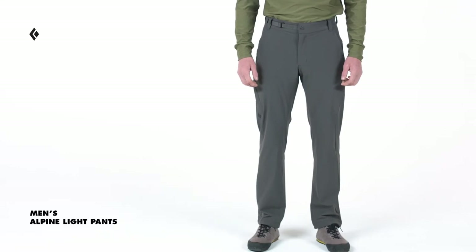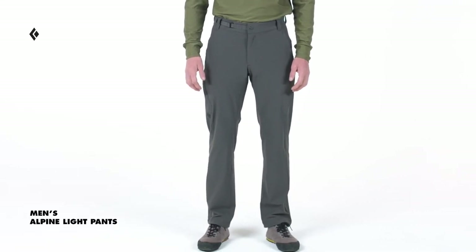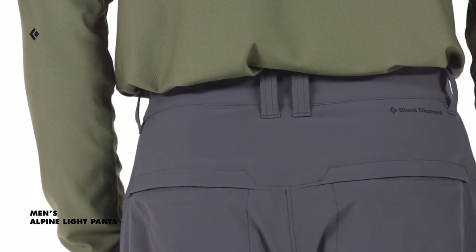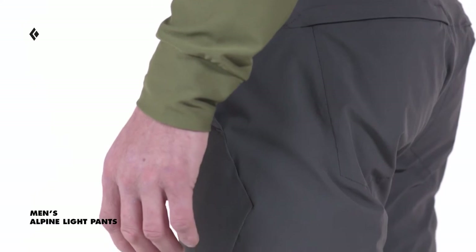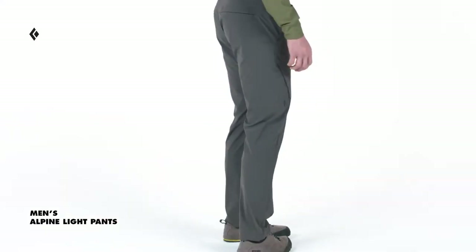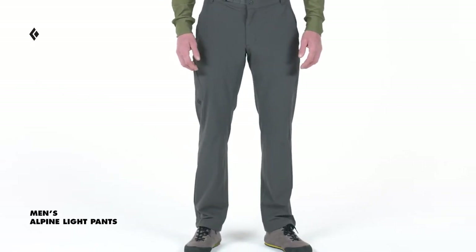Designed with a single weave four-way stretch woven fabric with a high strength-to-weight ratio, the Alpine Light Pants are super durable while also extremely lightweight. They also feature a DWR-treated finish to provide weather resistance when light precip rolls in.